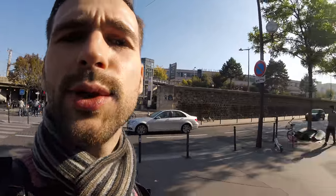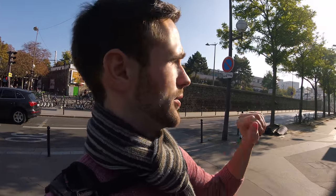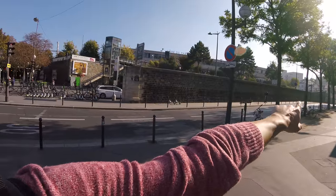Important to know: behind me is the bus and train station, but we don't go there — we don't go in that direction.